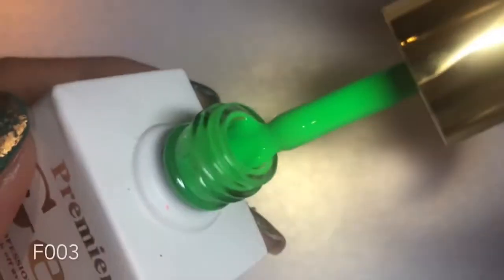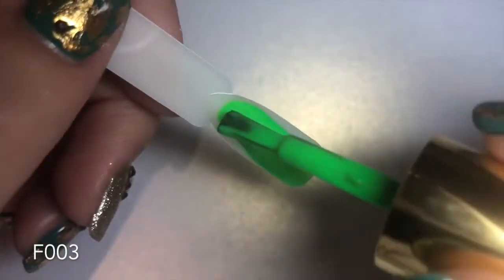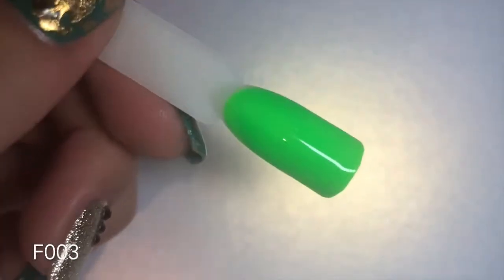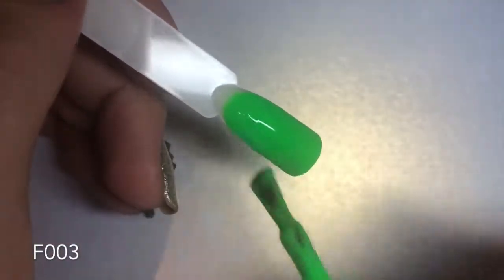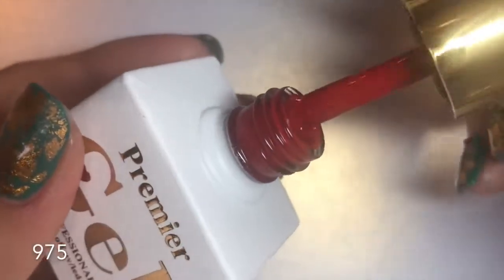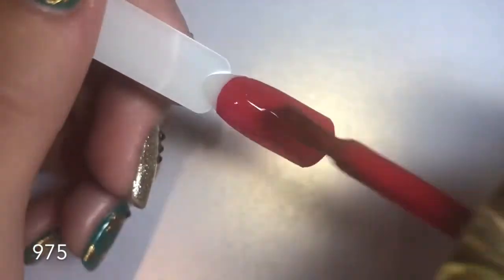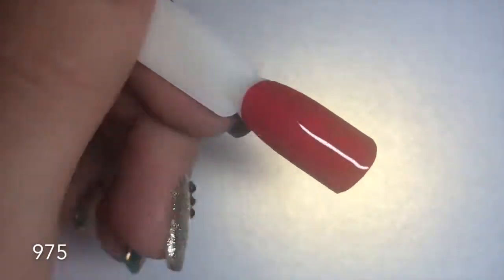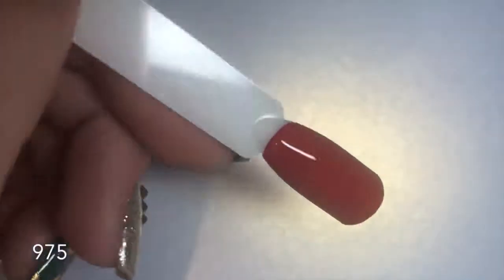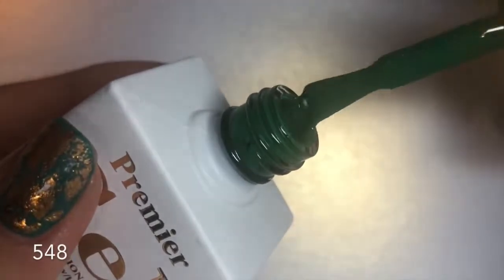Number F003 is a bright neon green — absolutely stunning and opaque in one coat. I've been using these on my clients and they're loving them too. Number 975 is a pure blood red, a pillar box red — absolutely stunning. I always try a red when testing a new brand because it's a good way to test pigment. If a brand does a good red it normally follows through with all the other colors, and this is no exception.